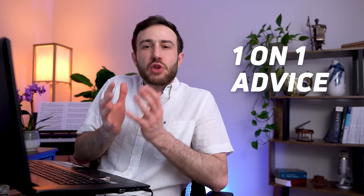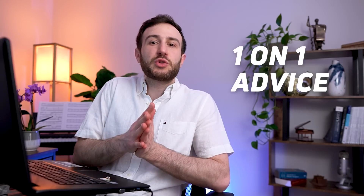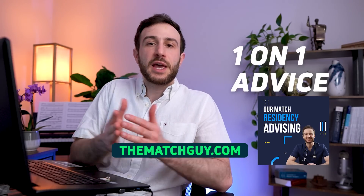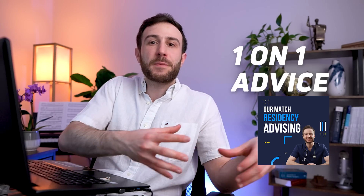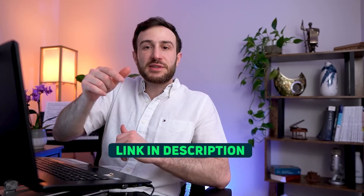If you need one-on-one advice on how to match into competitive specialties, don't hesitate to reach out at thematchguy.com. We have a residency advising service where we link you with a tutor who matched into a competitive specialty as an IMG, who can guide you through the process and help you achieve your goals. The link for our residency advising service is in the description below.